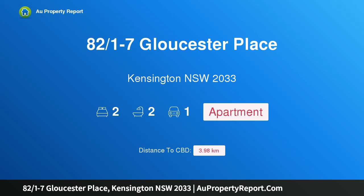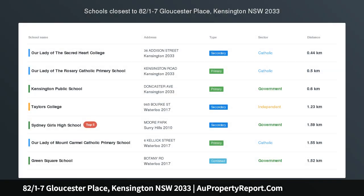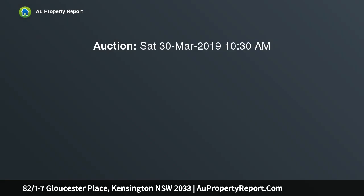Hi, I am glad to introduce property 82/1-7 Gloucester Place, Kensington New South Wales 2033. Dual level apartment with northern city views, configured over two levels. This light enriched north facing apartment is set back from the road at the quiet rear of the lush Gloucester Gardens.